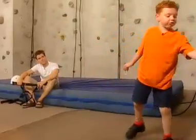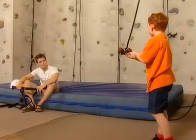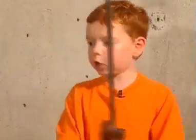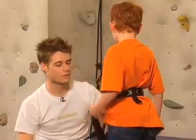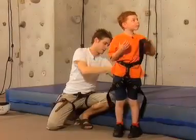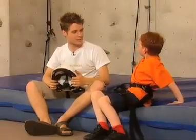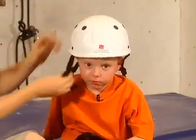Do you know what the harness does, Daniel? It holds onto you. This right here clips onto that, which holds you up so you don't fall. Safety is a big issue with rock climbing — you really gotta be safe. What does the helmet do? Protects my head. Protects your head — keeps your brain right inside that head of yours.